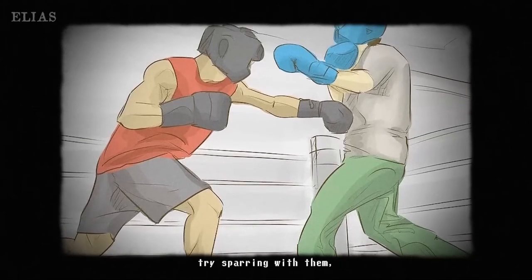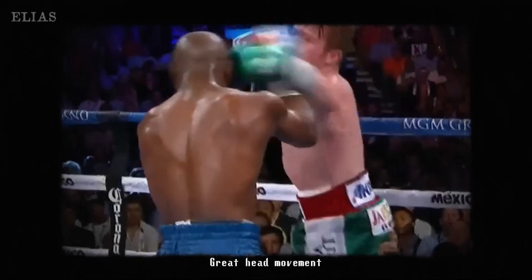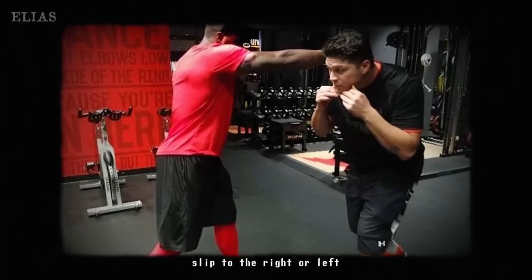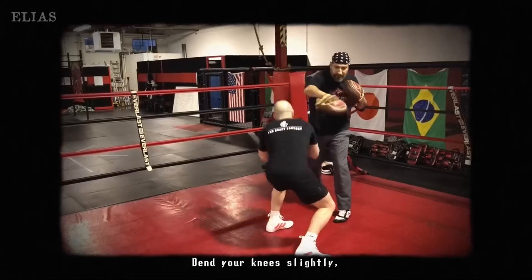Engaging in sparring with a partner is super important. It's your chance to practice head movement and dodging in real time. This hands-on experience is essential for developing those defensive skills and getting comfortable with the unpredictability of an actual match. Sparring is where the magic of training really comes to life.